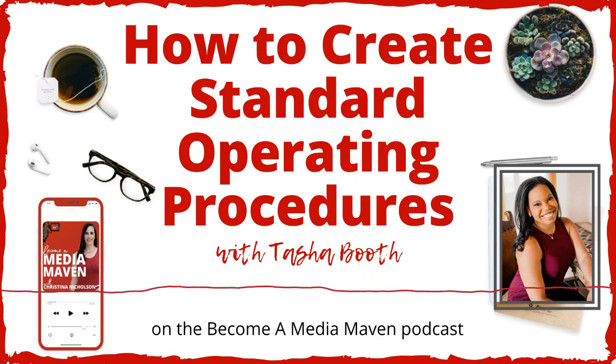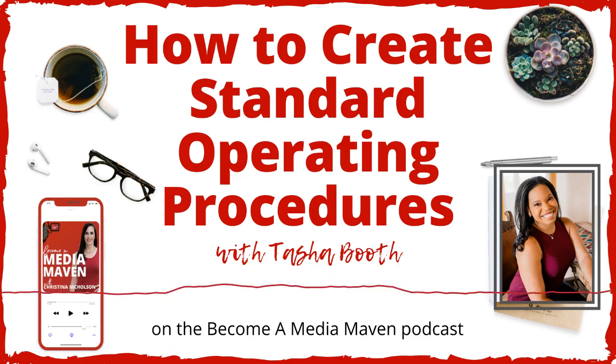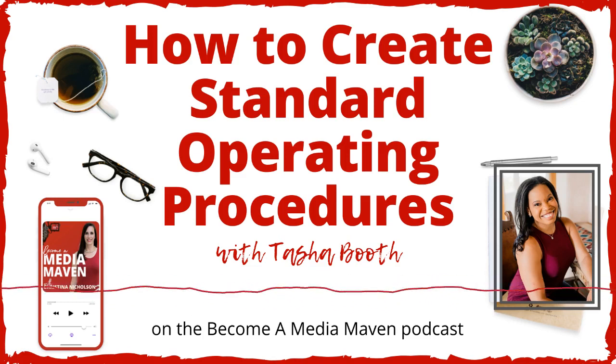Tasha, welcome to the Become a Media Maven podcast. Thank you so much for having me. I'm so excited to talk to you because SOPs — standard operating procedures — are key for anybody in business, whether they are a team of one or a team of one thousand. Yes, absolutely.